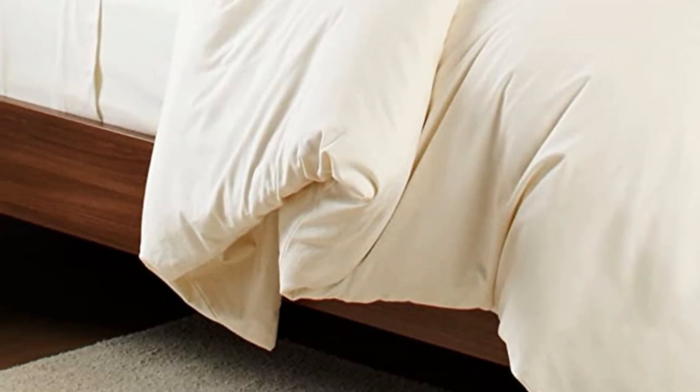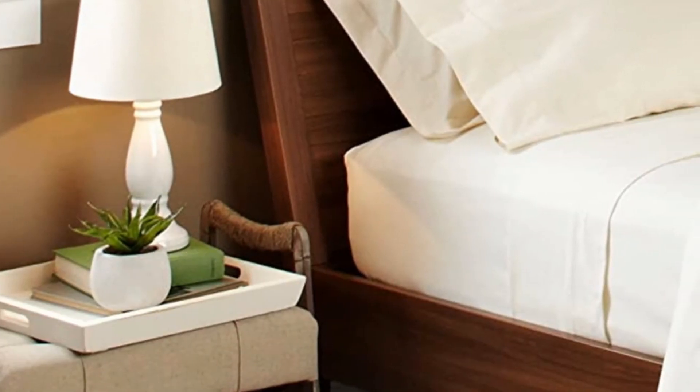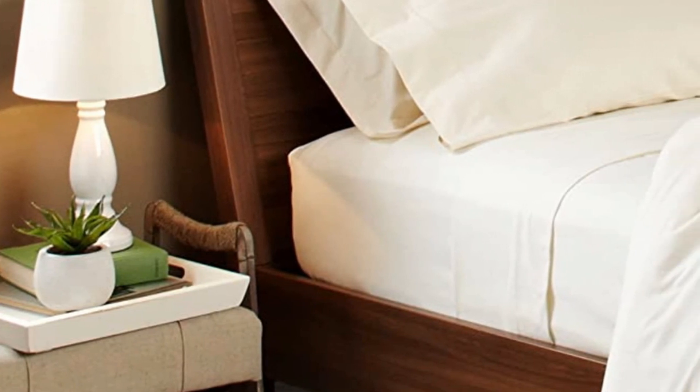These pillowcases pass the standard 100 test from Oeko-Tex for chemical-free properties and environmental safety. Additionally, they are machine-washable and dryable.